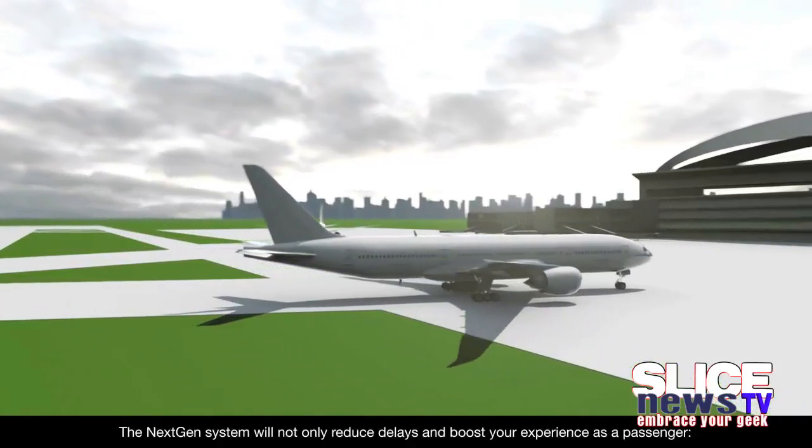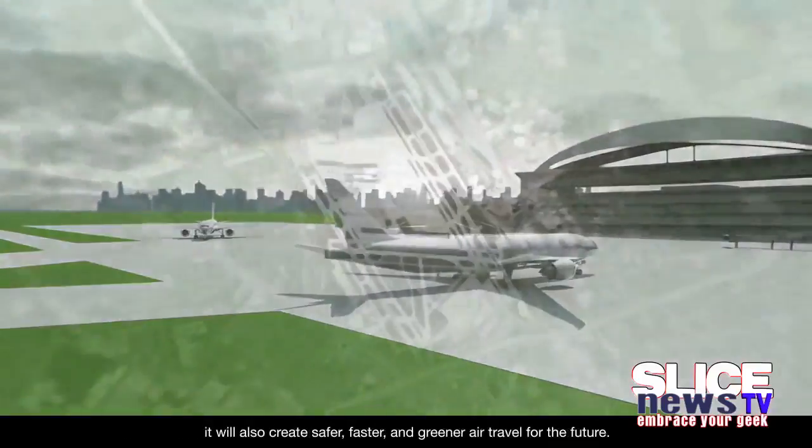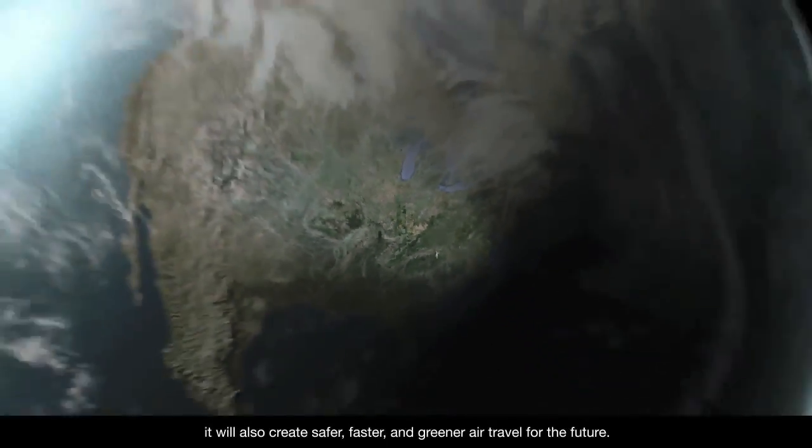The NextGen system will not only reduce delays and boost your experience as a passenger. It will also create safer, faster, and greener air travel for the future.